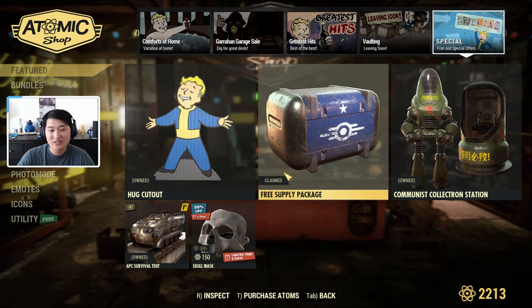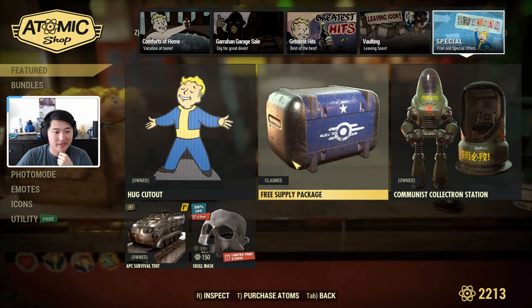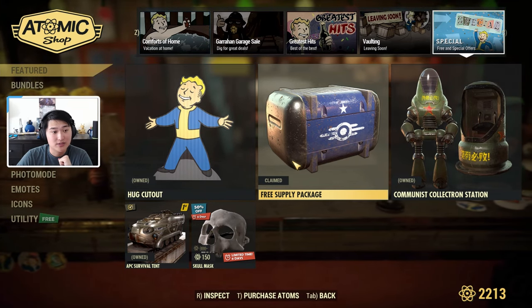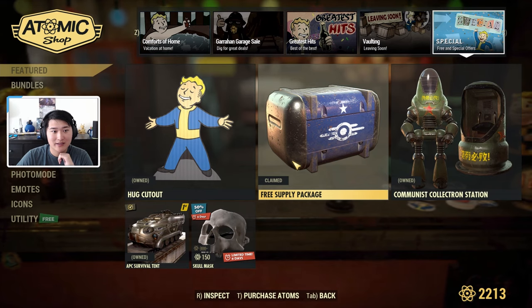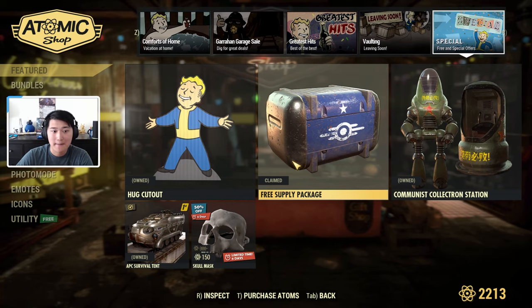That's going to be everything for the in-store items. At the time of recording, Bethesda has not yet released the Atomic Shop Weekly update page to their website, so I'll go ahead and upload the video and check back. If there are any staggered releases, I'll pin it in a comment down below.